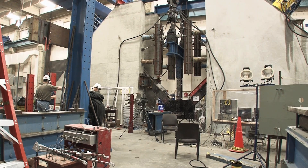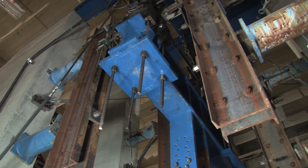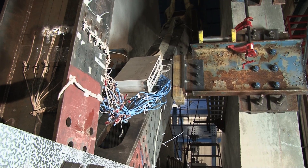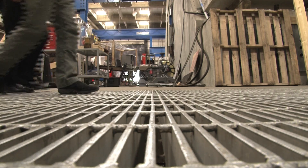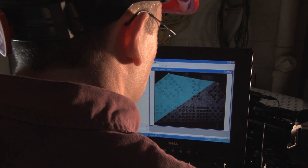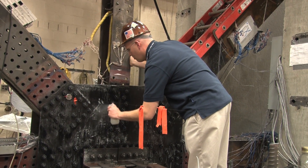Thanks to these massive hydraulic jacks at the FHWA test facility in McLean, Virginia, the easy part is applying the force. What's difficult is measuring the effect of that force. To do that, the Federal Highway Administration uses not one, but three different systems to get the complete picture of what stress does to a gusset plate.